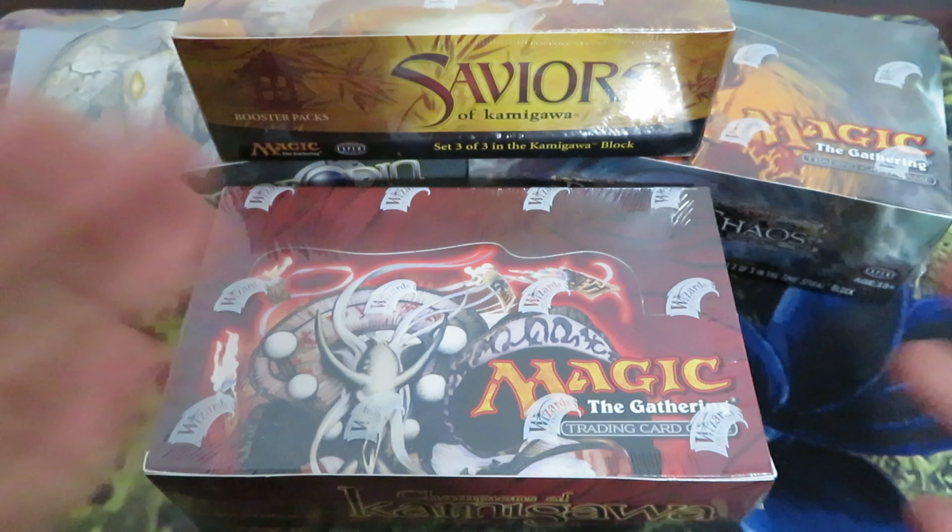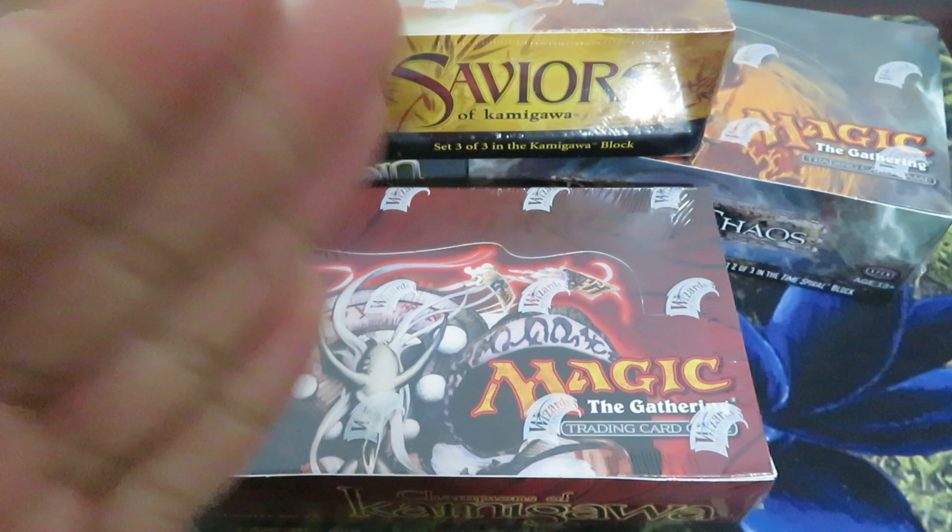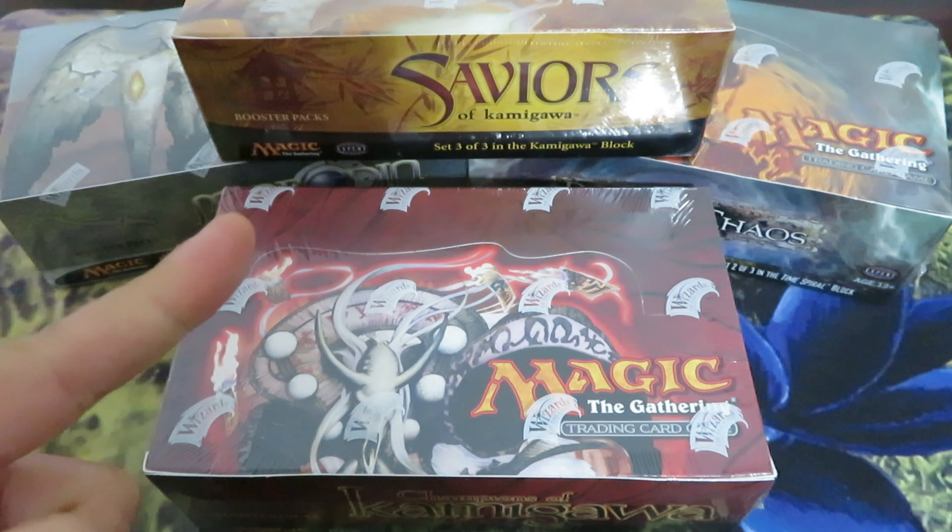We're talking here about sets — or more specifically boxes — that have been out of print for quite some time. But recently, something strange or more abnormal happened.